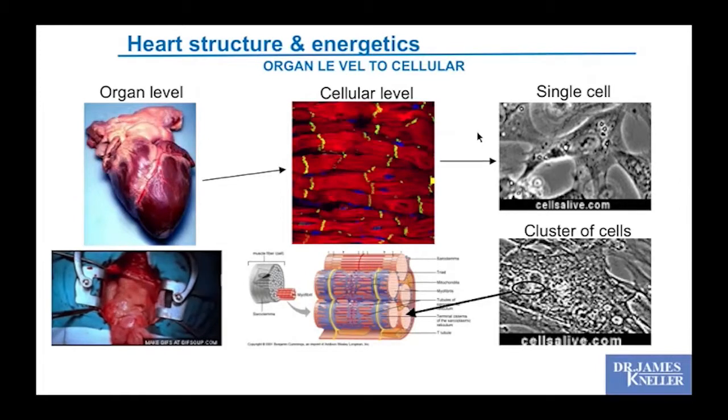Let's take a closer look at heart structure and energetics. At the organ level, when a surgeon opens the chest, you can see the heart beating in real time. The microstructure consists of bands of muscle cells collected in fibers, each cell undergoing a contraction process. All the individual cells contract together in a synchronized fashion to generate the overall heart pumping ability.